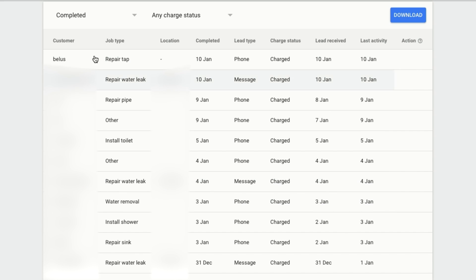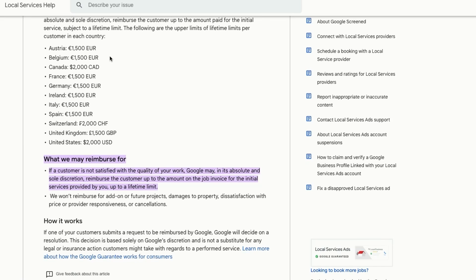You can also dispute leads from the dashboard. If you get a message or a phone call that's not at all relevant to your business, you can dispute it and Google will listen to the call or go through the message and refund you the money. It takes about 40 days for the refund to come through. Google also gives the customer a reimbursement guarantee — so if the customer is not happy with the service they received, they can get reimbursed by Google.